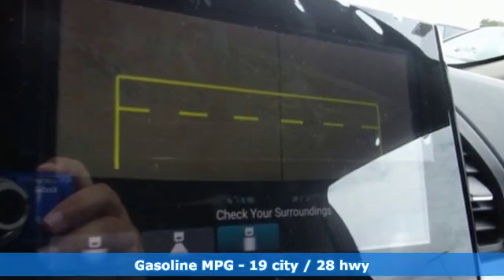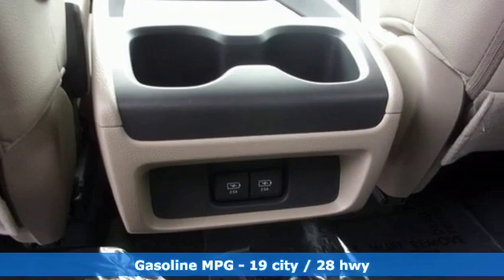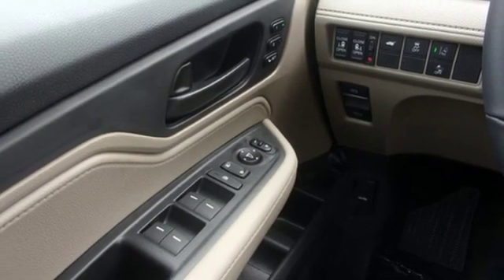Plus, it offers an exciting list of features: streaming audio, power heated mirrors, front heated leather bucket seats, auto dimming rear view mirror, doors and push button start proximity key.